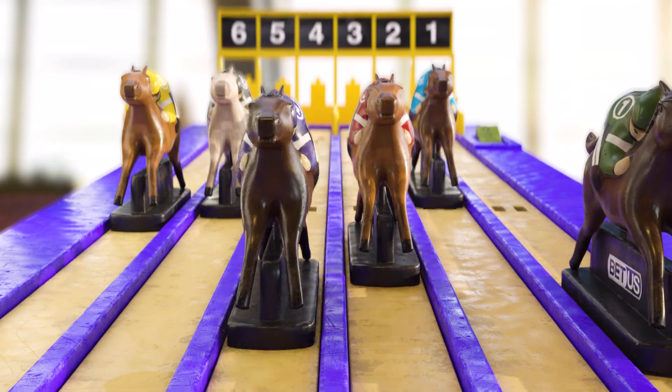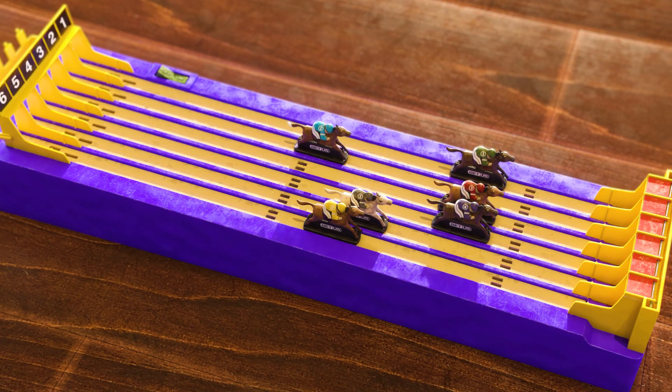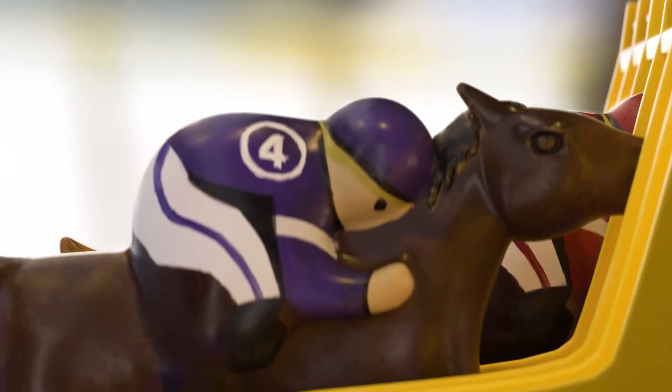Here comes the three from out the clouds and joins four. Three and four settle down to fight this out. Three from four, four from three, going towards the line. Who wants it most? Three is game and six is head down.